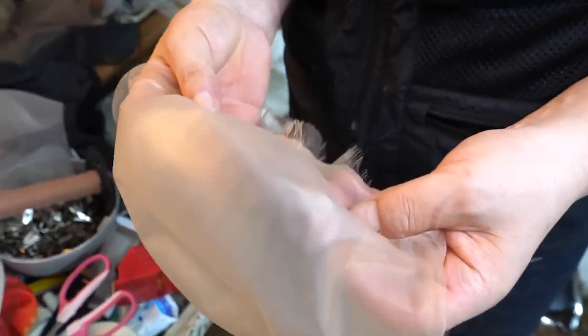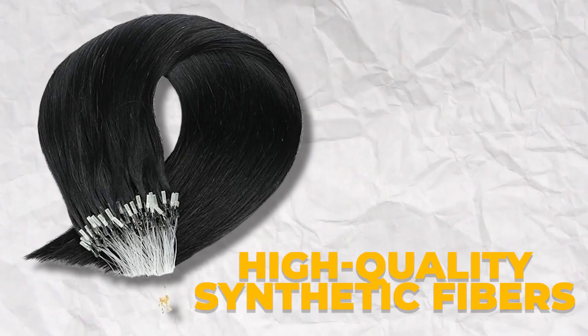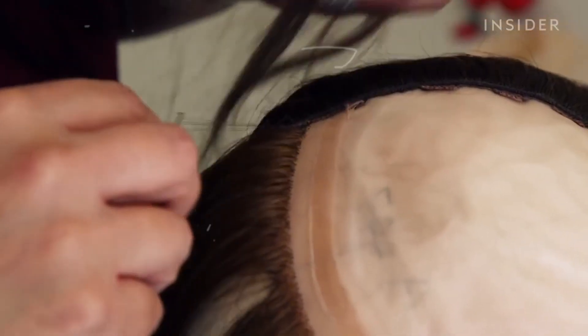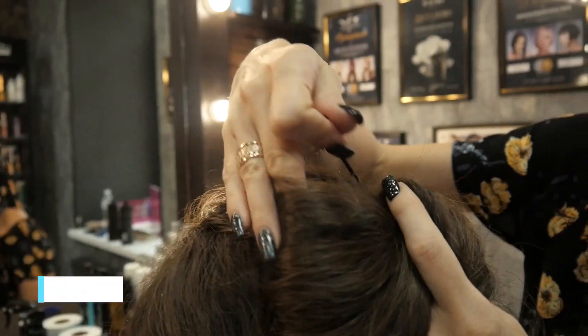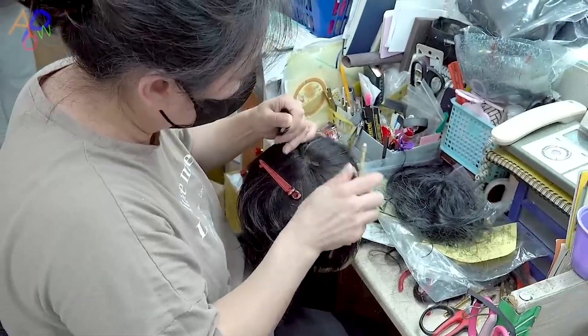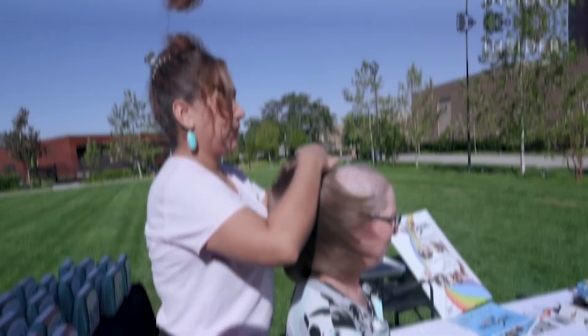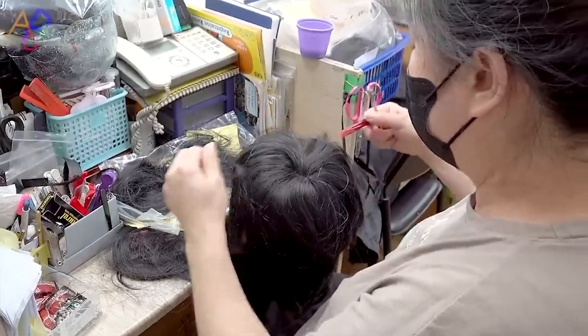Once the design is finalized, the creation of a custom wig commences. Expert wig artisans carefully select the most suitable type of hair, whether it's natural human hair or high-quality synthetic fibers. Each strand is hand-tied onto the wig cap using the same meticulous technique employed in crafting the most realistic hairlines. The beauty of custom wigs lies in their versatility — clients can request specific hairstyles, textures and even hairline shapes, allowing them to recreate their dream looks effortlessly, from straight and sleek to curly and voluminous.